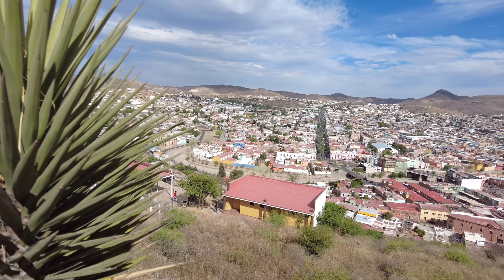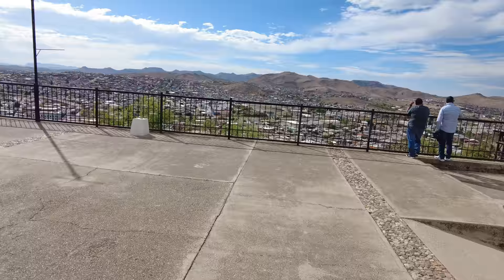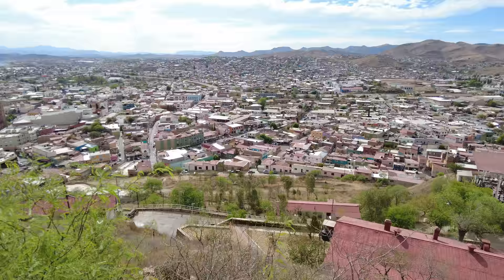I think if I'd never been to Mexico and someone asked me to draw a picture of what I thought Mexico looked like, this would be it. Okay, it took a while, but as always we got there in the end. There's the statue — we finally made it. I can't believe it. And look at this view — stunning. There's the mine down there. It's very spectacular.